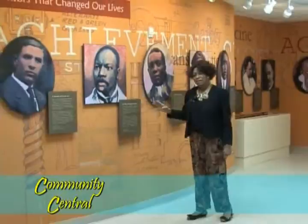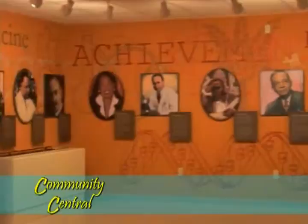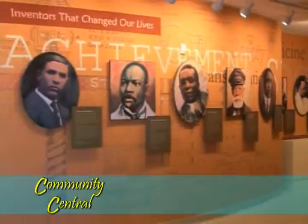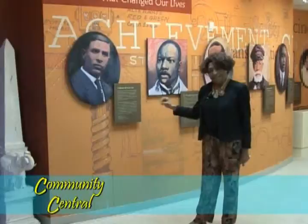Granville T. Woods is the person who developed the entire electrical system for the railroad industry. He developed the process for allowing trains to communicate from train to train, avoiding collisions, and he also developed the concept of the third rail, which is the basis for the monorail and the subway. When we're talking about major inventions, it doesn't get any stronger than that. And then we talk here about Garrett Morgan — he developed the traffic signal and the gas mask, two major changes of our culture.